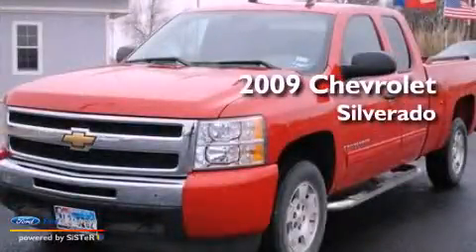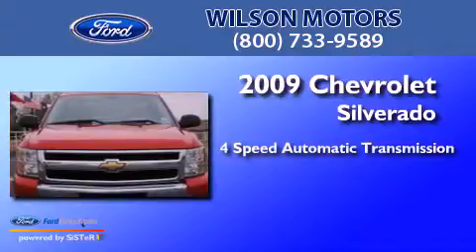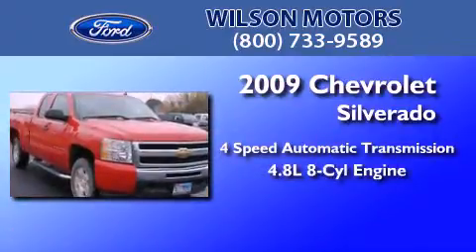This is a 2009 Chevrolet Silverado. This truck has a 4-speed automatic transmission and a 4.8-liter V8.